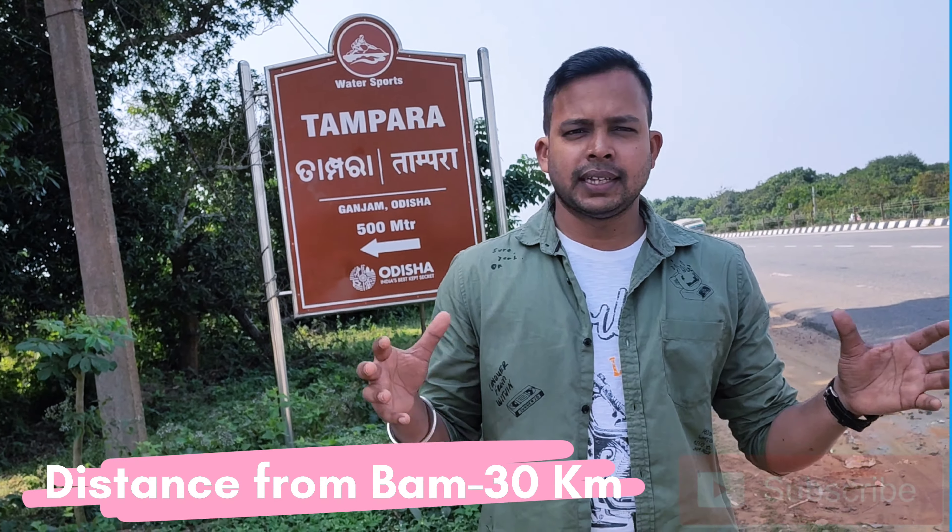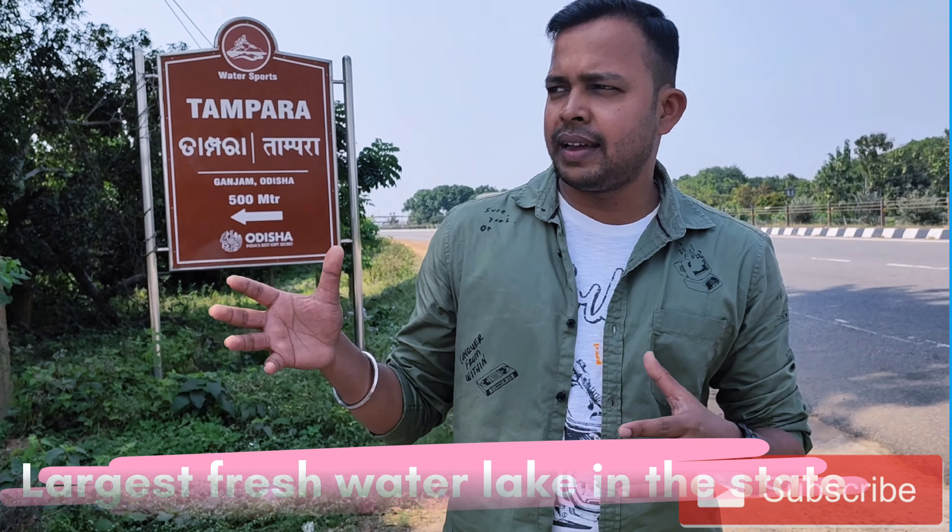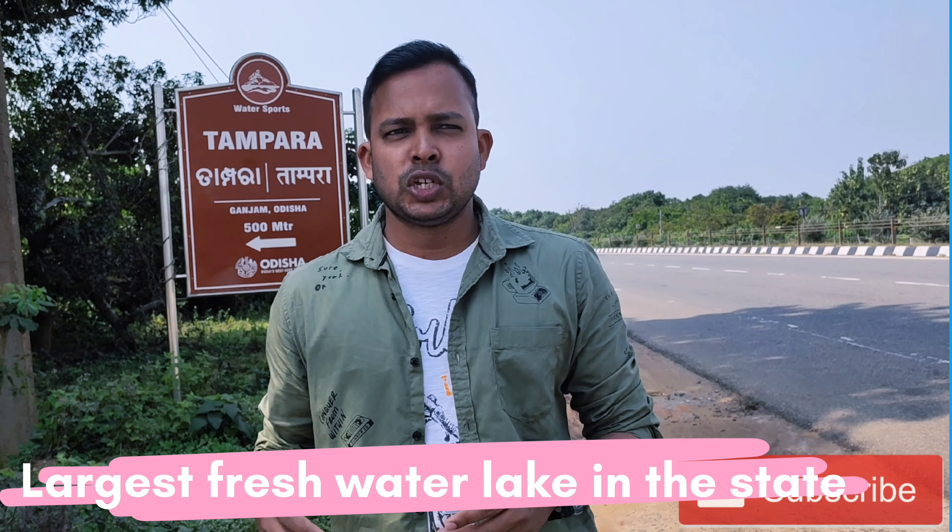Hello everyone, this is Prithi. Welcome back to another vlog. So today we have come to the Tampara Lake, which is close to Bramhapur, and from Chatrapur it is minimum 9km. It is famous in the state and this is the largest fresh water lake. So stay tuned to explore.